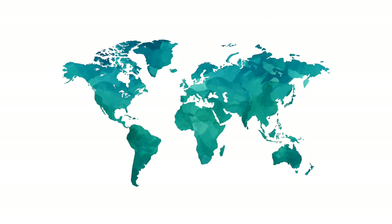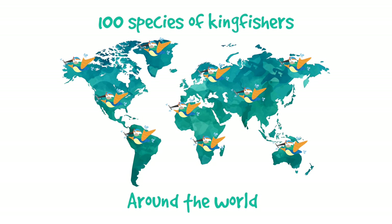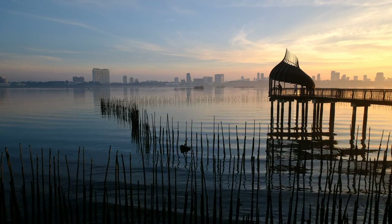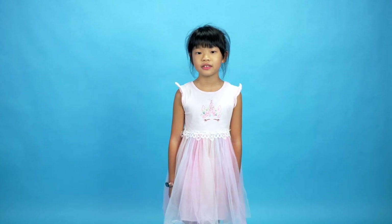There are more than 100 species of Kingfishers around the world, and at least 8 of them can be found in Singapore. They can usually be spotted near water or marshlands, like in Sungai Buloh or Karanji.